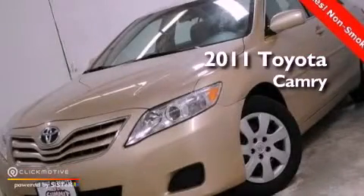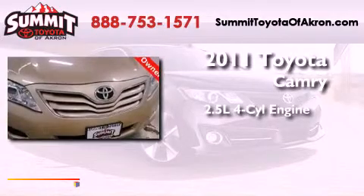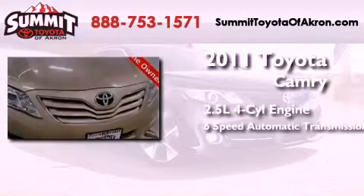This is a 2011 Toyota Camry. It features a 2.5-liter 4-cylinder engine and a 6-speed automatic transmission.